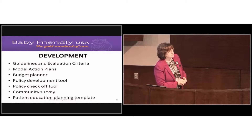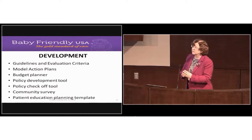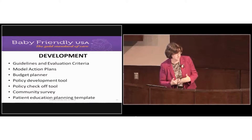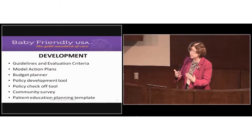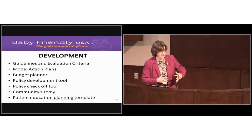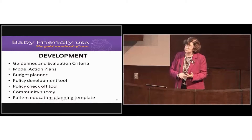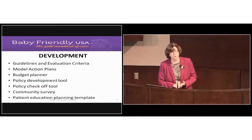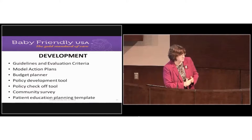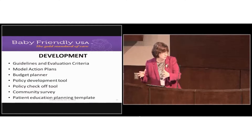Regarding the community survey and continuity of care — we need to consider who is providing prenatal education to women delivering at your facilities. Some of you do that yourselves, but others need community partners to deliver that information so patients are adequately prepared when they walk through your door. You really want to work with community partners to find out what they're telling moms about breastfeeding and maternity care practices.